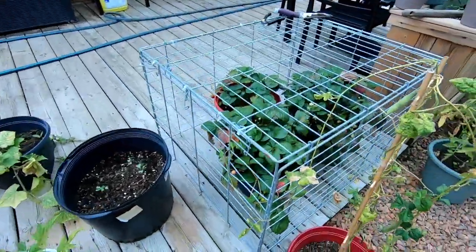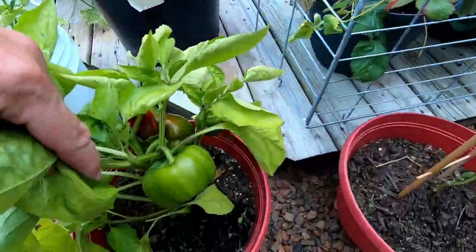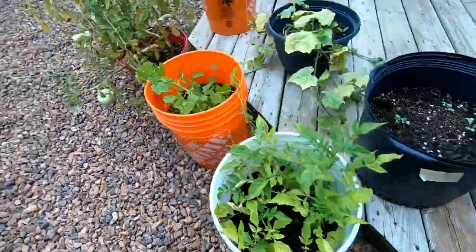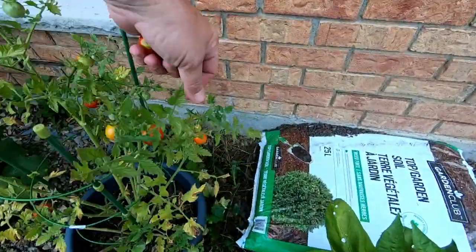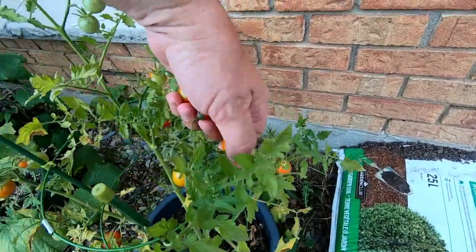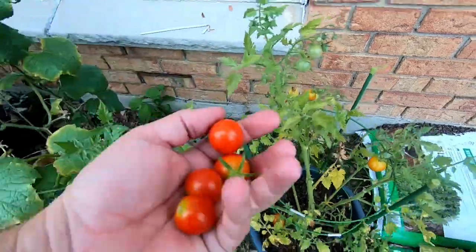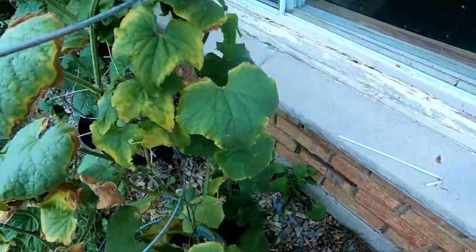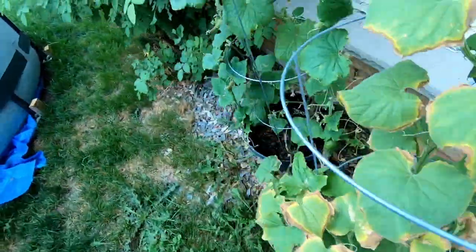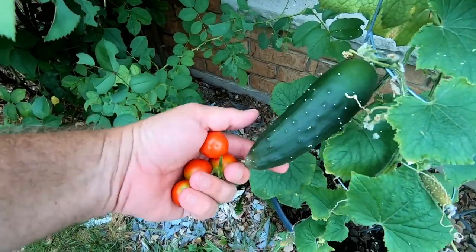What else we got going on? Those strawberries — Jen already picked the beans. That's peppers. We got some more cherry tomatoes that are ready — looky there. How are we doing on the cucumbers? Oh, that was just about ready.